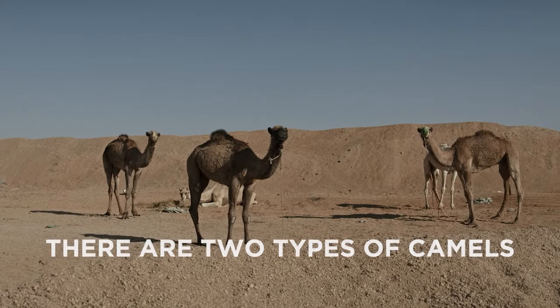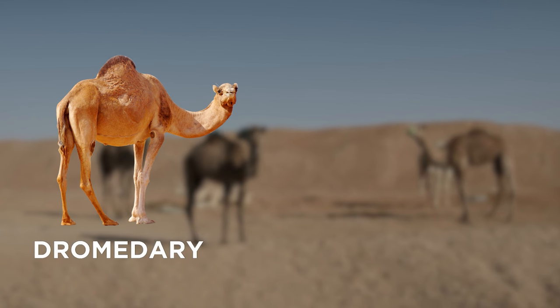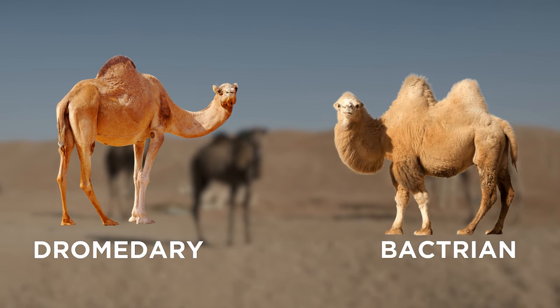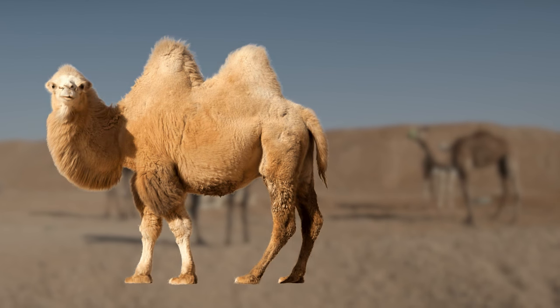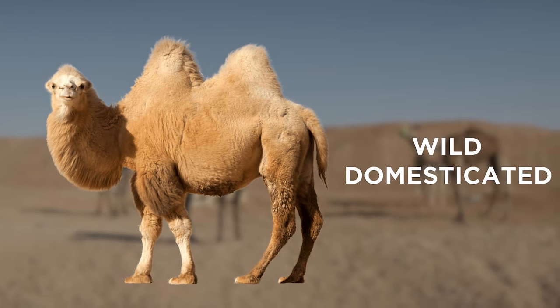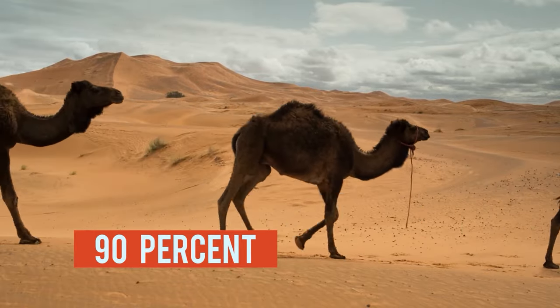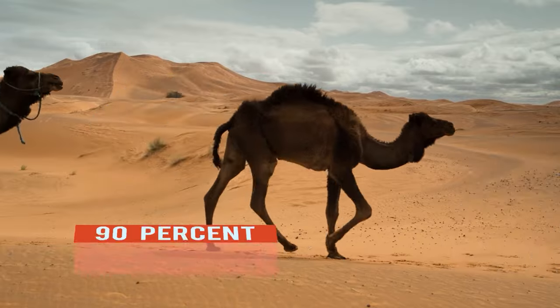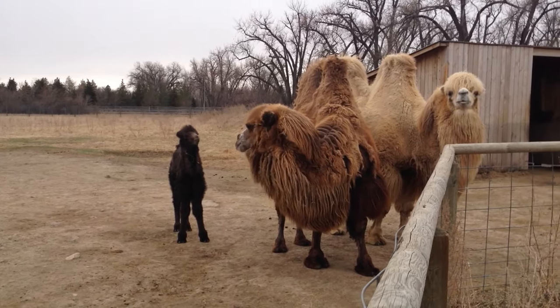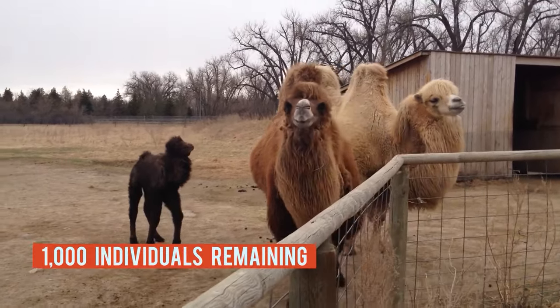There are two types of camels. There's the one-humped camel, called dromedary, and the two-humped camel, called bactrian. The bactrian camel is further distinguished into two groups: wild and domesticated. The single-humped dromedary camel represents 90% of the world camel population, whereas wild bactrian camels are critically endangered, with fewer than 1,000 individuals remaining.